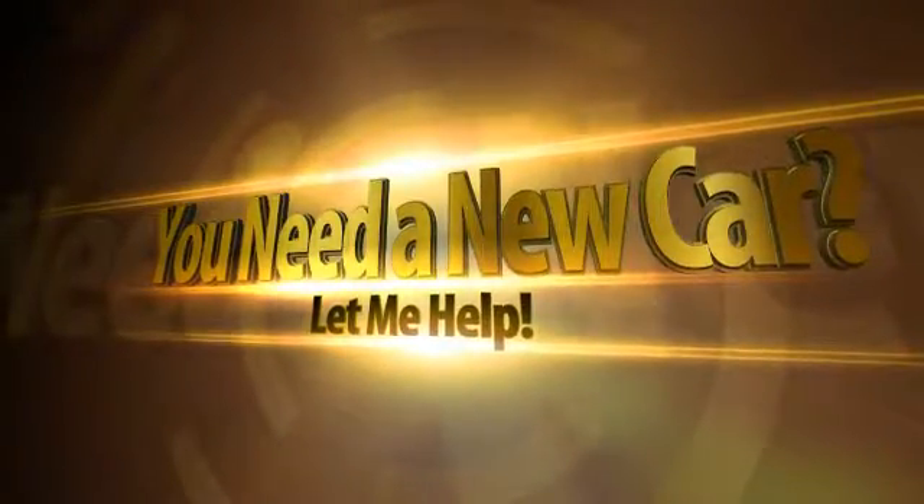Hey Bandy, this is Bruce out of Mizell Ford. Listen, Gavin's off today. He called me and told me that he had spoken to you, that you might be interested in one of the two Nissan Frontier trucks that we have.